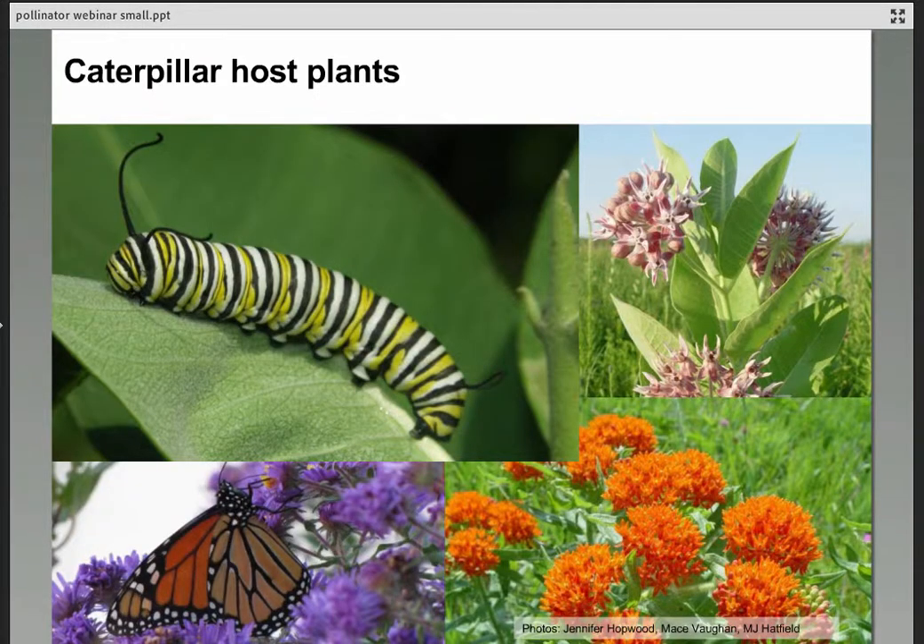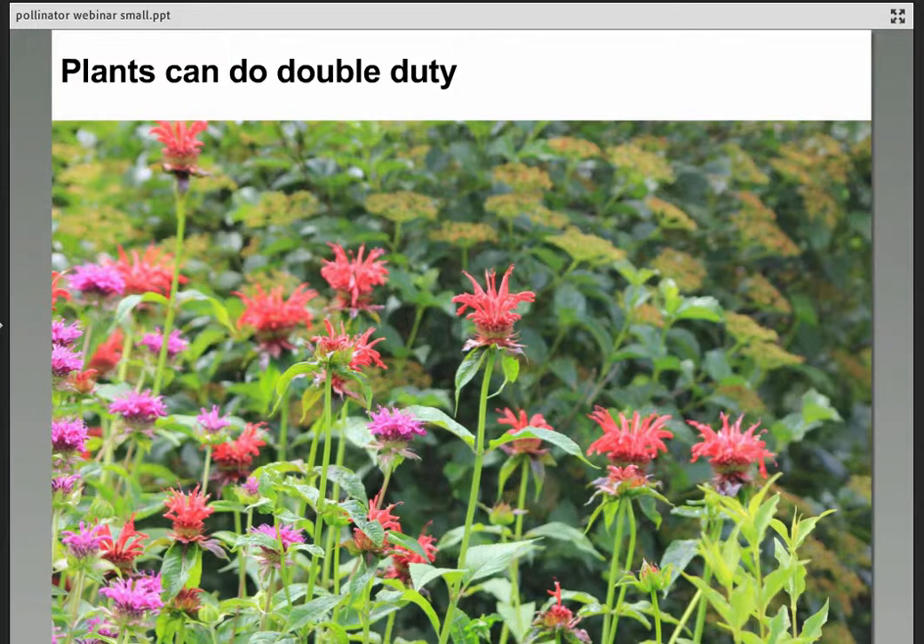To attract butterflies to the garden, we really need to include host plants for caterpillars to have that complete butterfly life cycle. For monarch butterflies, milkweeds are the host plant for caterpillars, and as milkweed flowers it's also a great nectar source for butterflies and other pollinators. Many plants do double or even triple duty like milkweed — they are both the nectar source and the caterpillar host, or they invite lots of different pollinators. Monardas may invite hummingbirds, bees, and other pollinators; they're also beautiful herbs in the garden.